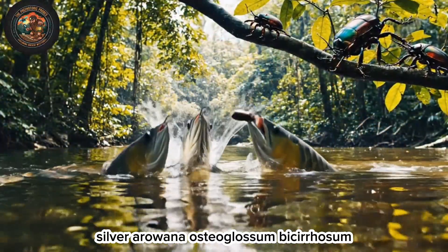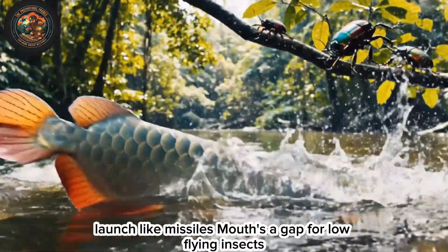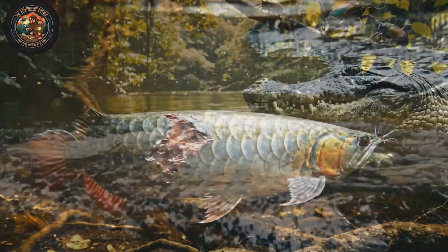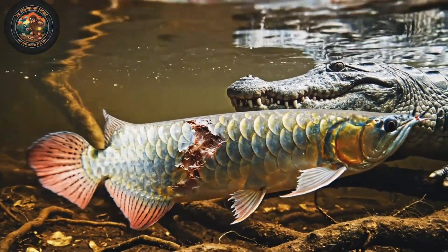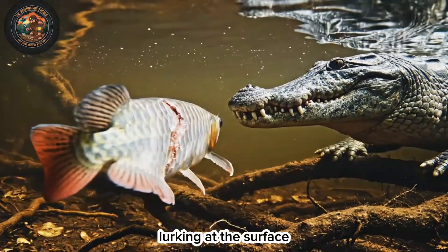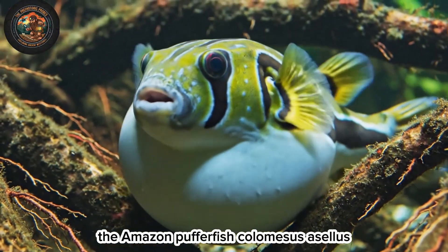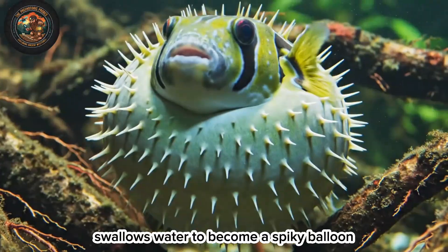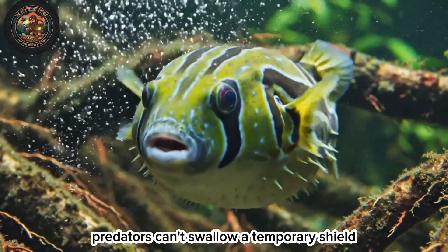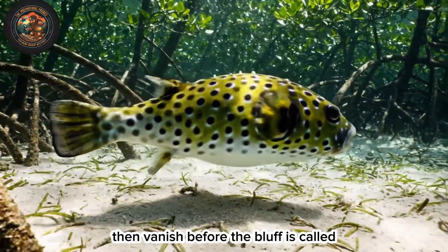Silver arowana, Osteoglossum bicirrhosum, launch like missiles — mouths agape for low-flying insects. One failed leap leaves them vulnerable to caimans lurking at the surface. The Amazon pufferfish, Colomesus asellus, swallows water to become a spiky balloon predators can't swallow — a temporary shield, then vanishes before the bluff is called.